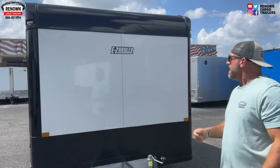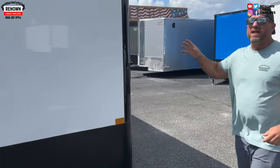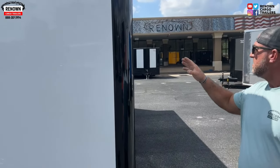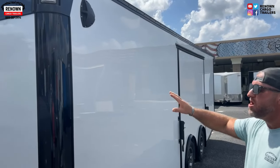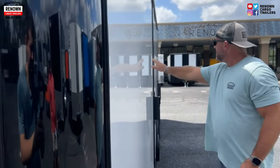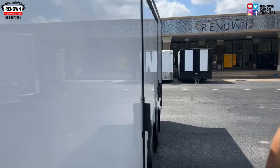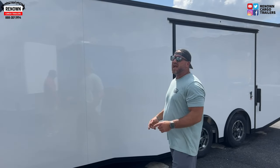Some of the features on here: it has got .080 poly cord, completely screwless exterior. If you look down the side of this trailer, there are no wrinkles — it looks completely smooth. It doesn't look like a wrinkled-up potato chip bag when you're riding down the road, so you're going to look good when you're pulling up at the racetrack or hauling your car wherever you need to go.